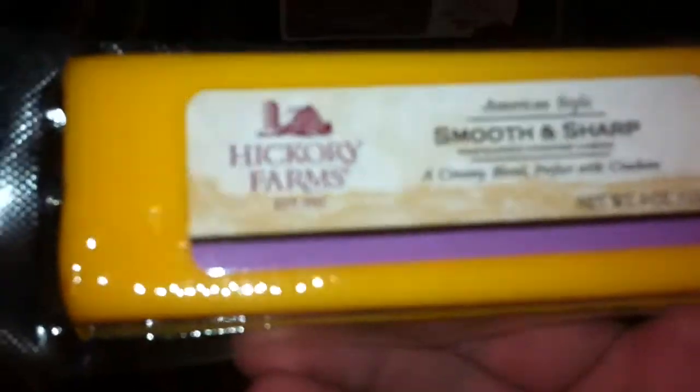All right, let's take all these things out and review them really quick. This right here is a Hickory Farms summer sausage — hell yeah. Pretty decent size, could probably catch with it. Probably gonna eat it later. Let's put this thing down.